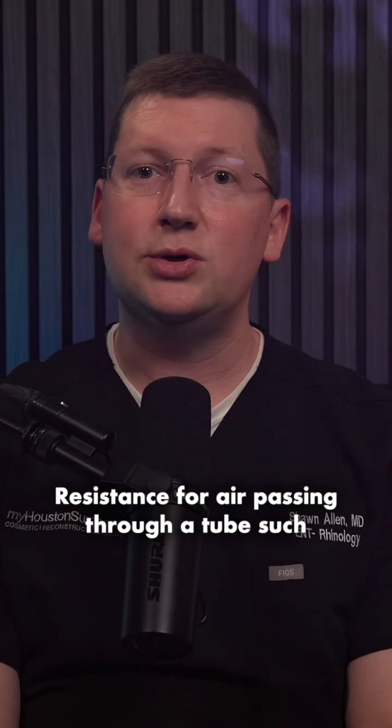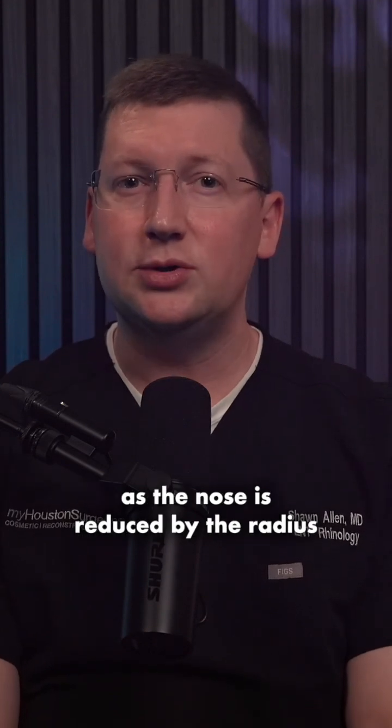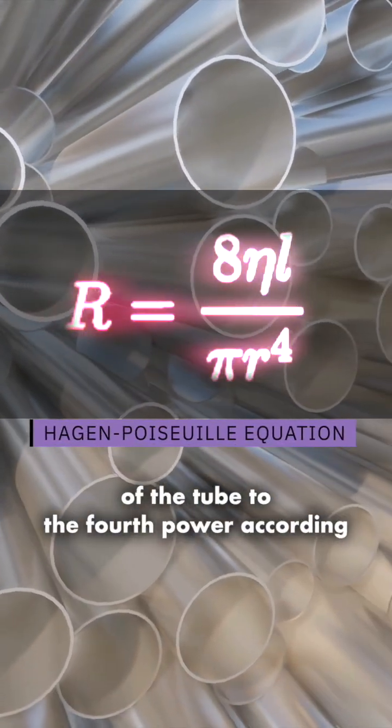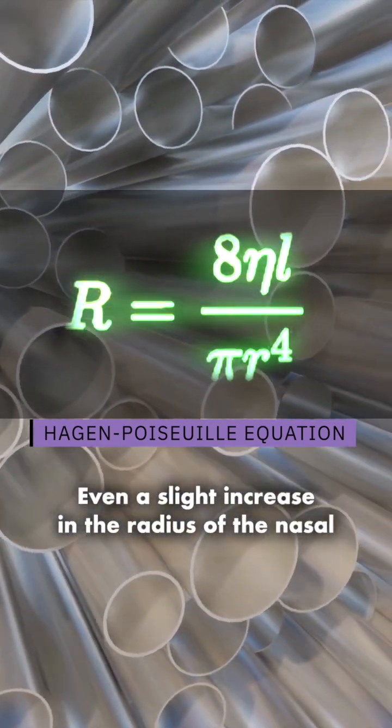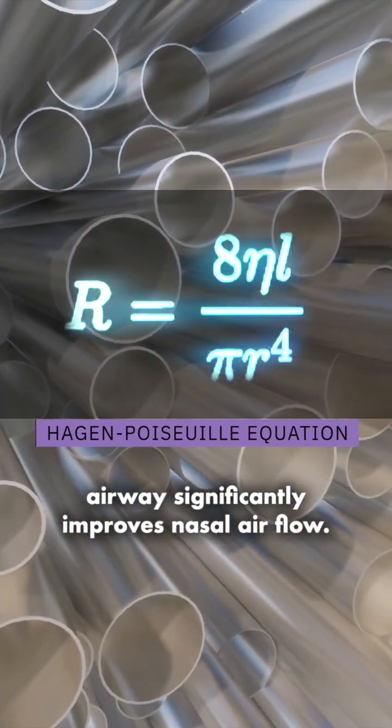Resistance for air passing through a tube such as the nose is reduced by the radius of the tube to the fourth power, according to this physics principle. Even a slight increase in the radius of the nasal airway significantly improves nasal airflow.